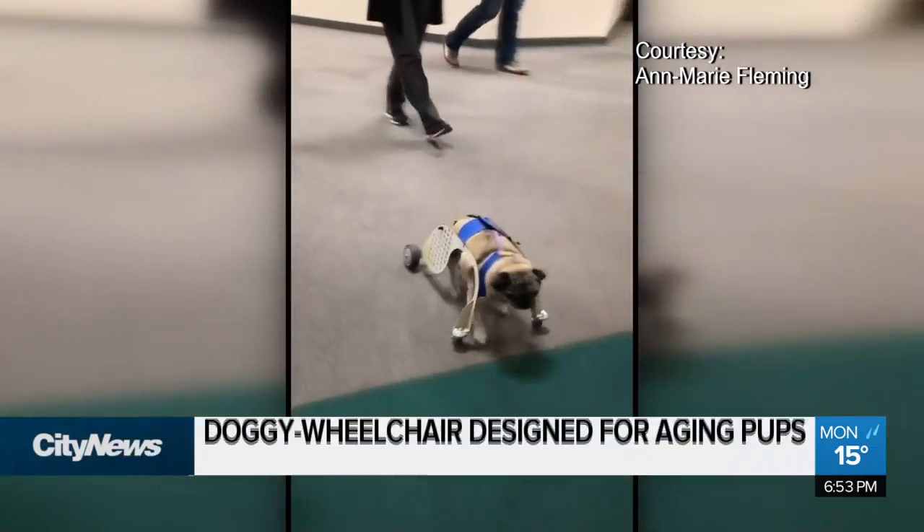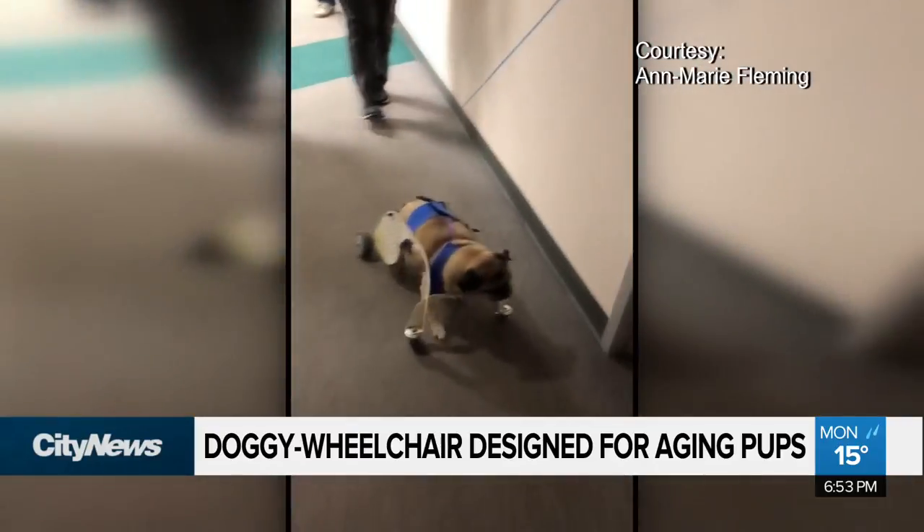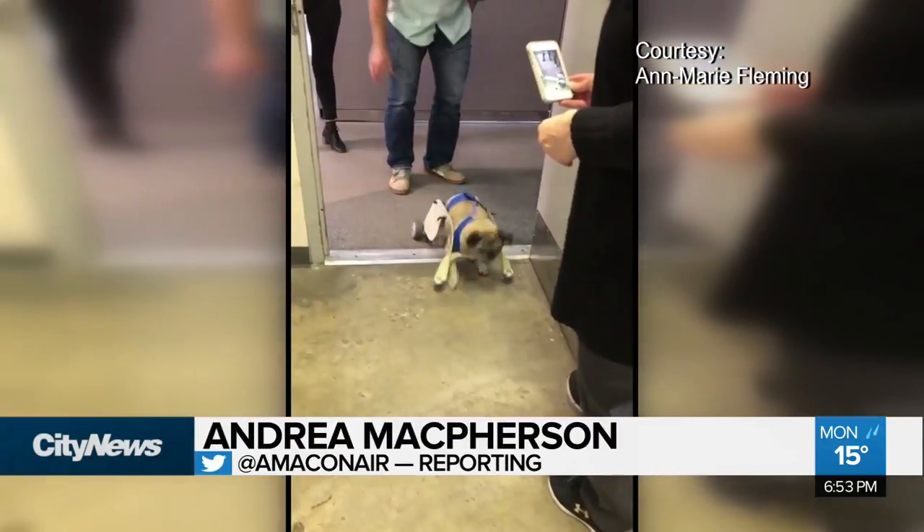Lily gets to guide. Oh my gosh, you're flying Lily! It's a big accomplishment for 14-year-old Lily the pug.